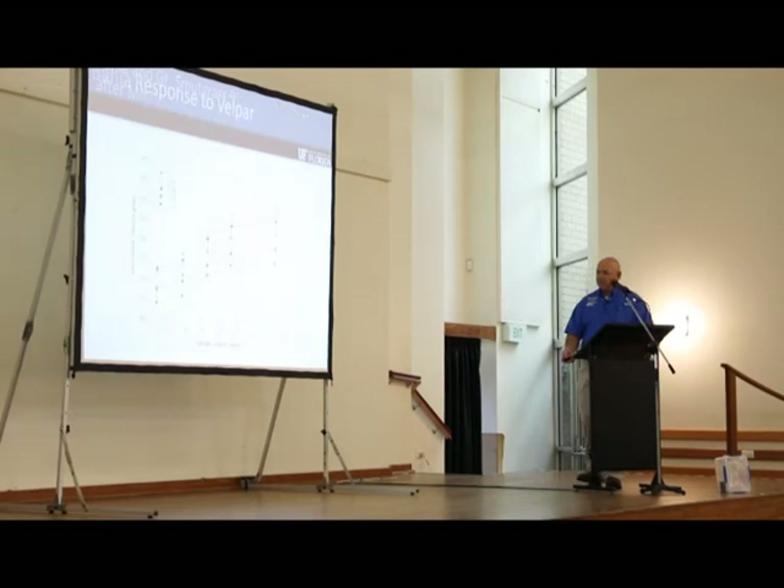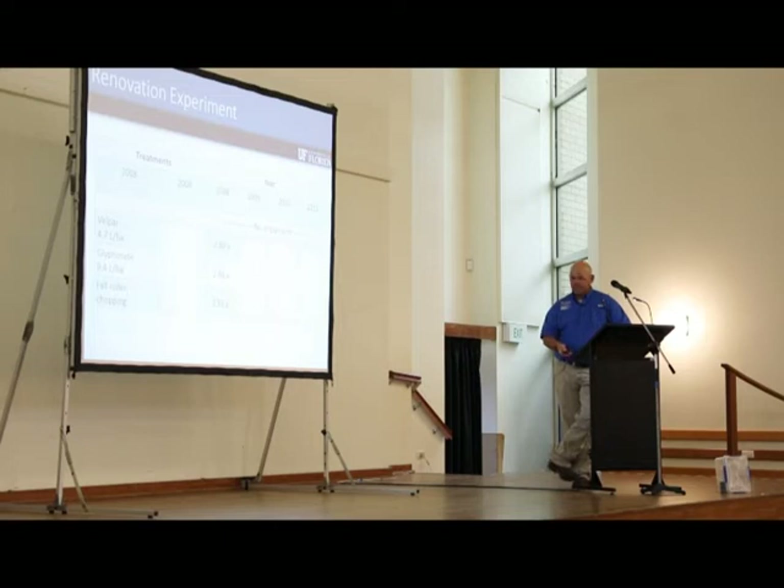Another study examined the tolerance of bahia grass to Velpar at rates from 0 to 2.24 kilograms per hectare. At the standard 1.12 kg/ha rate over a 12-week period, although there is a slight reduction compared to untreated, it's not statistically significant. We had a lot of variation in response, so overall we felt it was pretty safe. We do have to account for the fact that our Florida soils are sandy, so we get a lot of downward leaching — not lateral movement — of this herbicide.